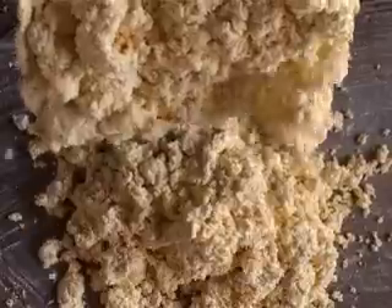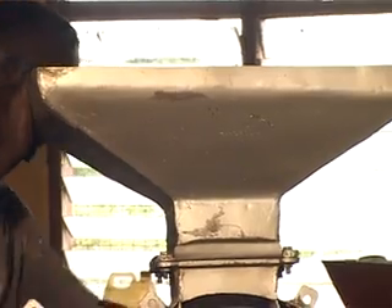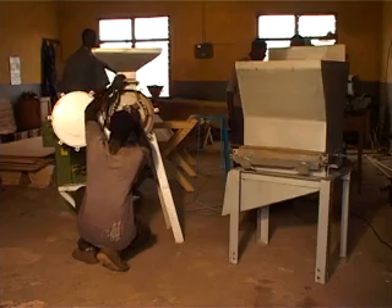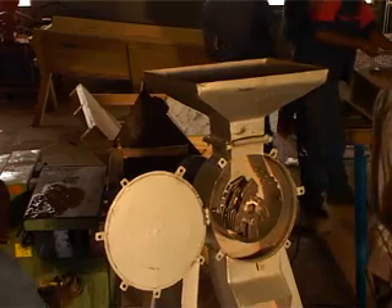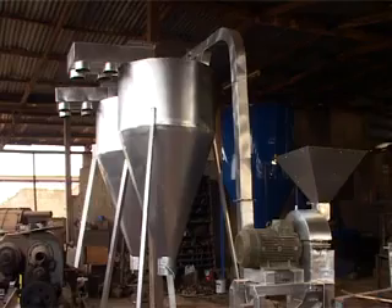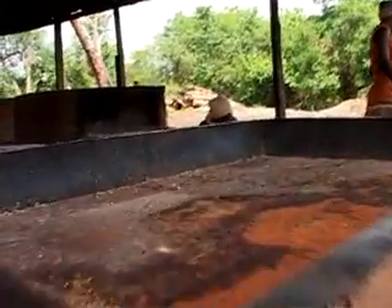The use of stainless steel equipment for grating and roasting cassava presents an important technological shift in food processing in the country. One thing we are also doing is standardizing the equipment across the country and making use of safer equipment. We are now introducing stainless steel for the manufacture of graters and presses. Originally, these processing equipment were made of mild steel, which was quite unsafe. Stainless steel equipment is now being used across the country to replace mild steel, which wears and corrodes when it reacts with the environment.